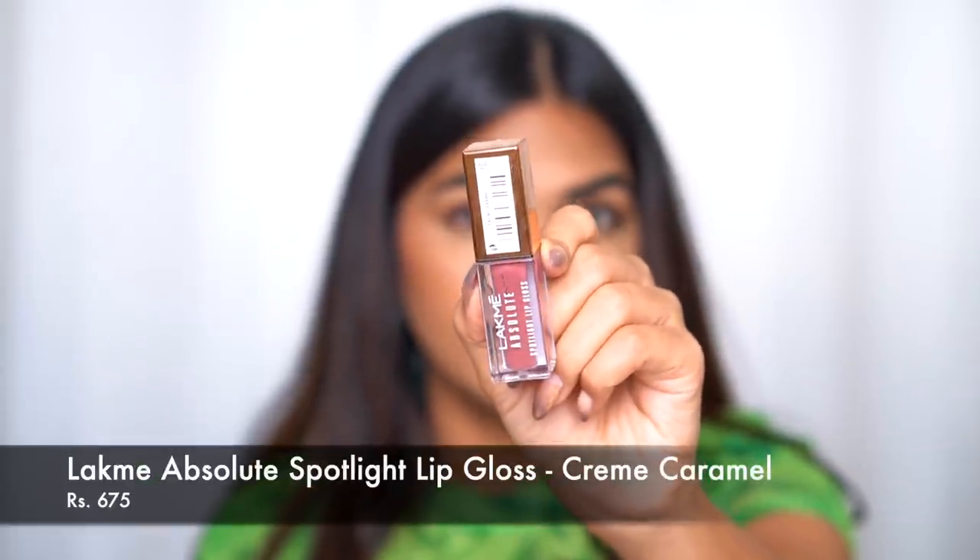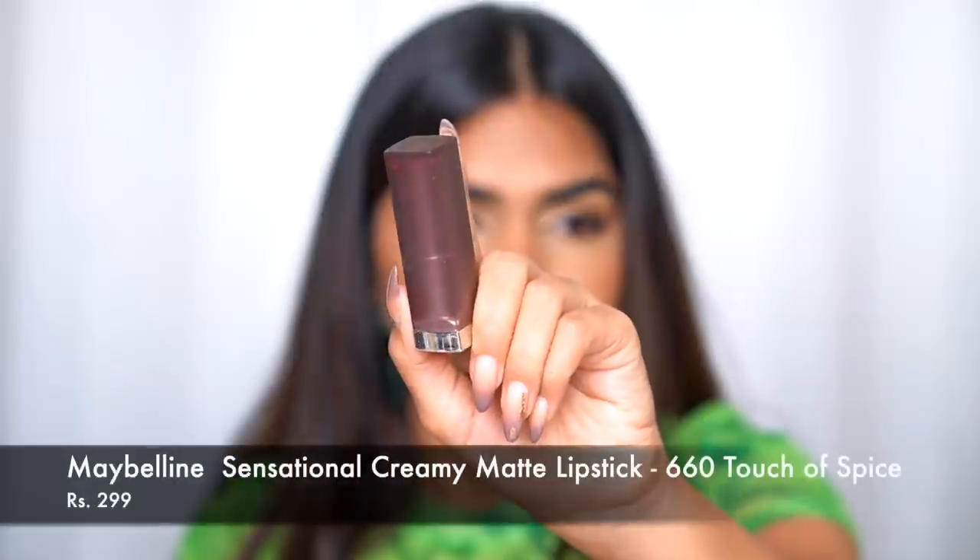The next one is the Like Me Absolute Spotlight lip gloss in the shade Crème Caramel. It's not a matte or super opaque lipstick — it's a pigmented gloss. I love it for an everyday or no-makeup makeup look; it's super lightweight and very natural, adds color with a nice glossy finish without being heavy.